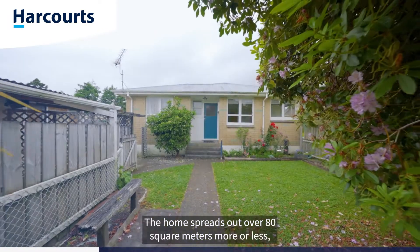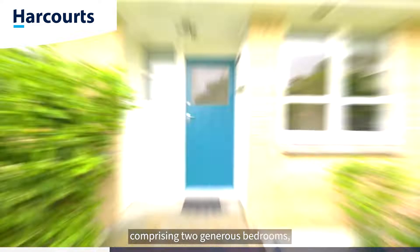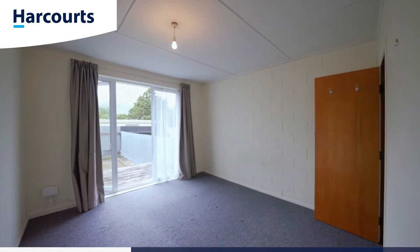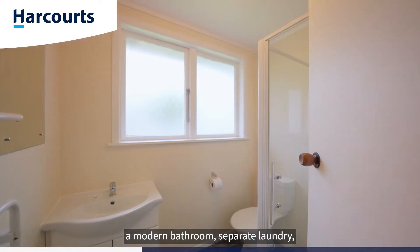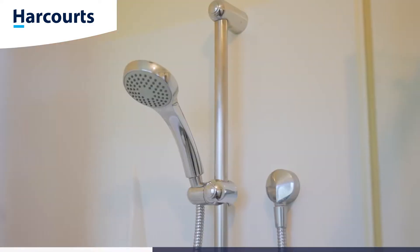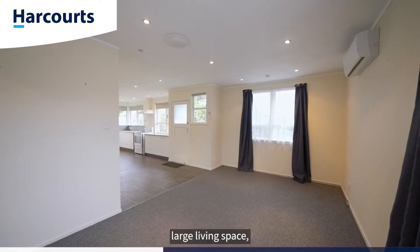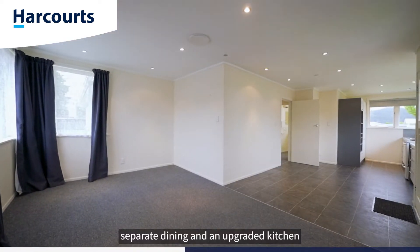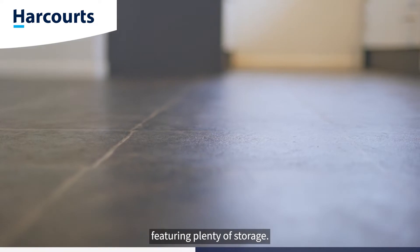The home spreads out over 80 square metres, comprising two generous bedrooms, a modern bathroom, separate laundry, large living space, separate dining, and an upgraded kitchen featuring plenty of storage.